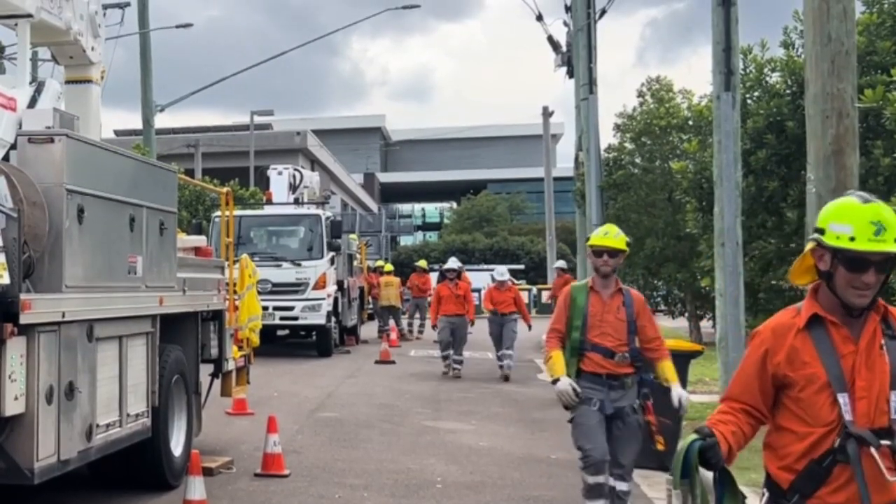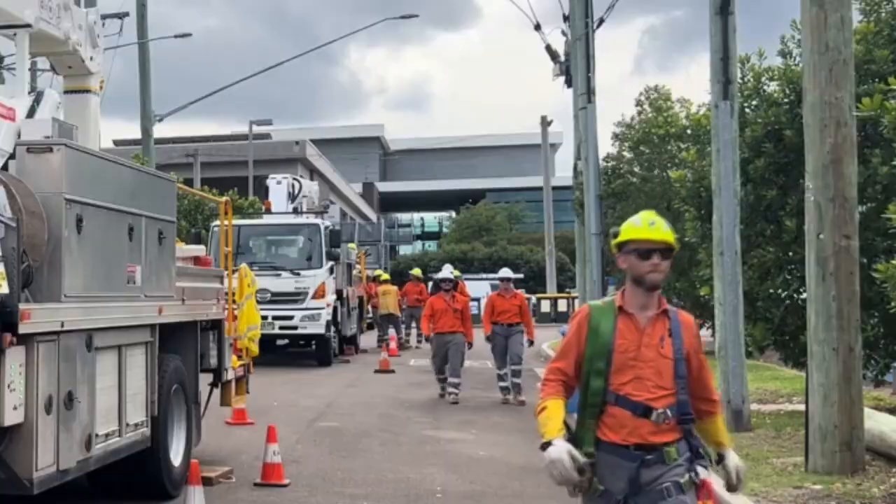My name is Imogen Bailey. I'm based out of Wolves End Depot in Newcastle and I'm a third year apprentice electrician. Coming out of school I was really keen to work and study at the same time, and this path of the electrical apprenticeship really appealed.